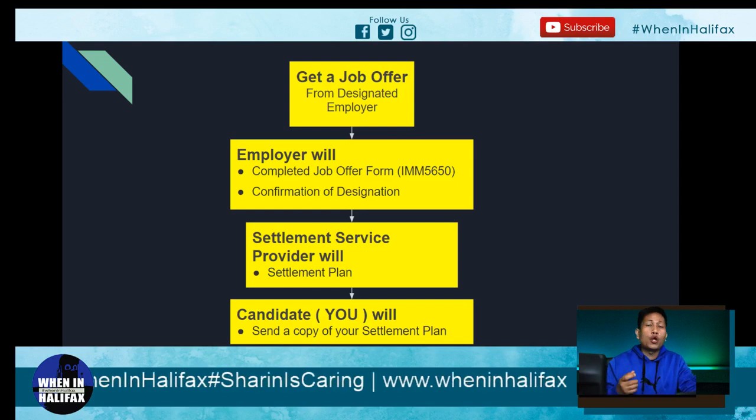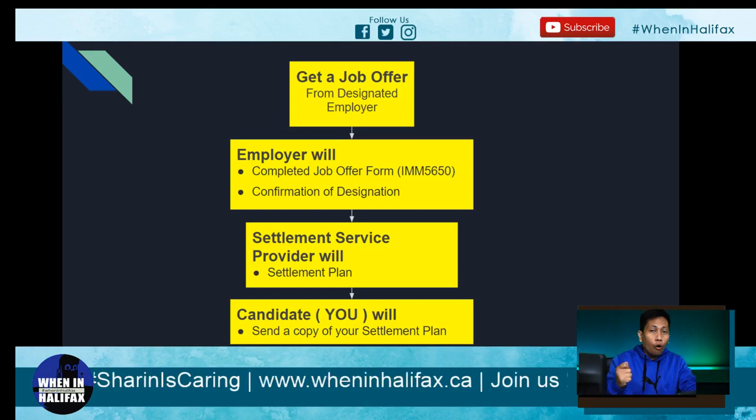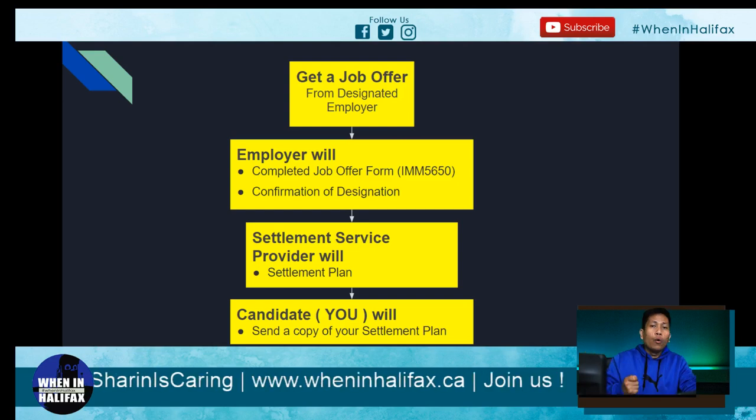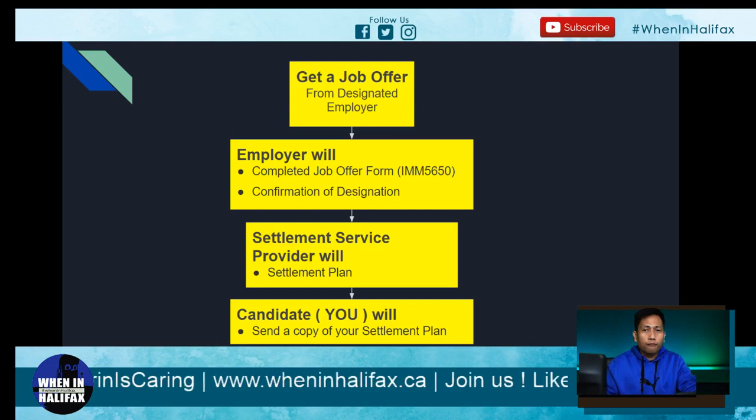There will also be a confirmation of designation. So imagine that you applied online and the employer interviewed you online. The next step is that the employer will send you a copy of the job offer, which is form IMM-5650, and then the employer will give you a confirmation of designation.